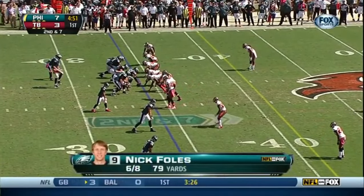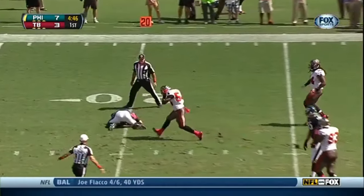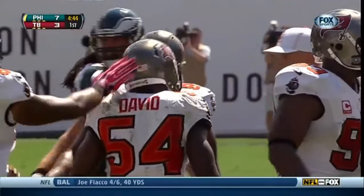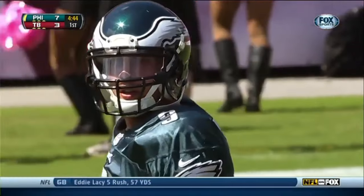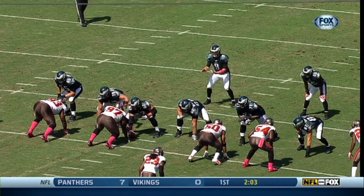He doesn't miss many. He is very, very active. Looking at second down and seven, here comes the rush, and there's Lavonte David. Solid tackle against McCoy, the runner, and a big sack — loss of nine for the Bucs. That is Lavonte David's fourth sack of the season.